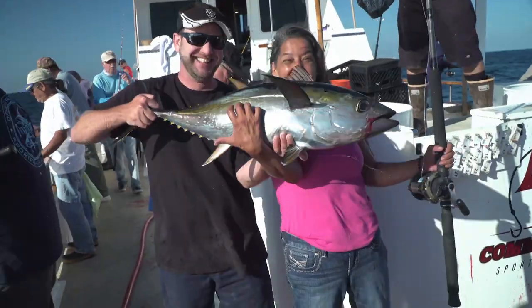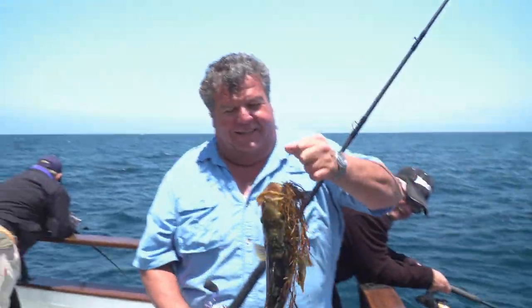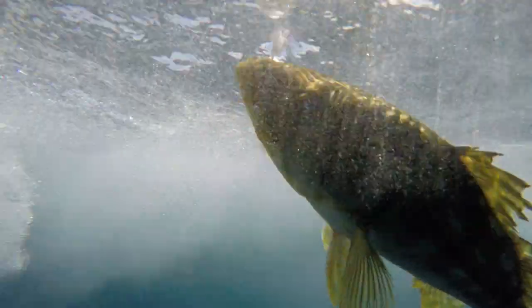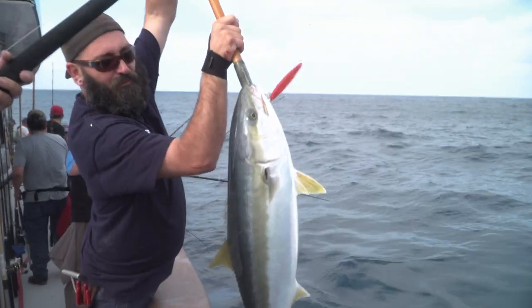I have been fishing along the Pacific coast my entire life. Let me bring you into the action and share with you some great fishing tips along the way.